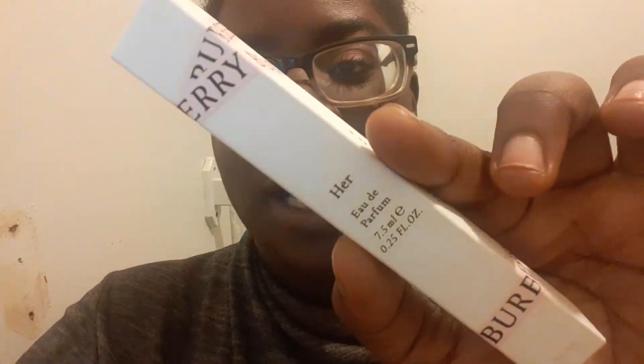The last item I got from Sephora is from Burberry. This is a rollerball and I got this for my mommy for Christmas — very early Christmas.